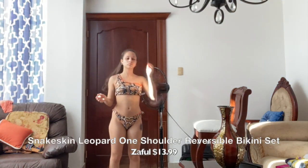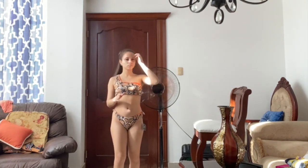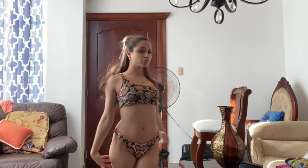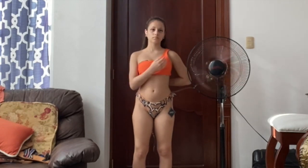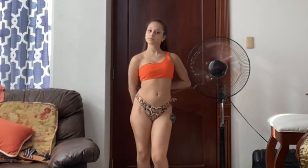This bathing suit — I like it but it's not my favorite. I bought it last year for my trip to Thailand, but because of COVID I couldn't go, so I just brought it just in case. What I do like about it is that it's reversible, so there is more than one way to wear it. You can wear it like this, or like this, or like this — it's really up to you.